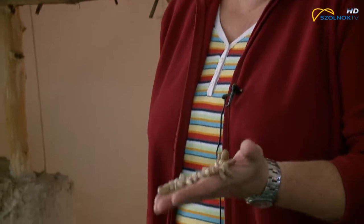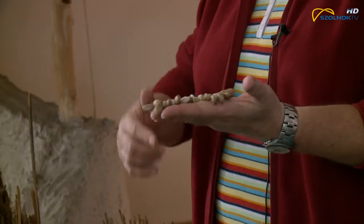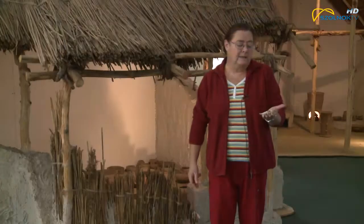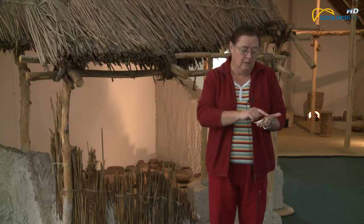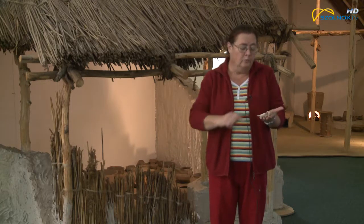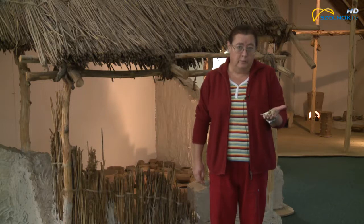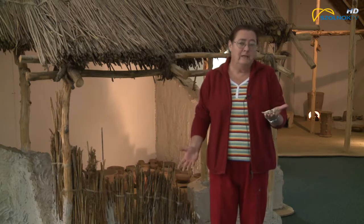Miből áll ez a kis ékszer, ami valószínűleg hosszabban lehetett egyébként, lazábban volt felfűzve és egy hosszabb nyaklánc részét képezte? A kerek karika alakú vagy korong alakú szemek azok kőből vannak kicsiszolva, mészkőből. Márványgyöngynek hívják a régészek, de hát mészkőből készültek ezek.